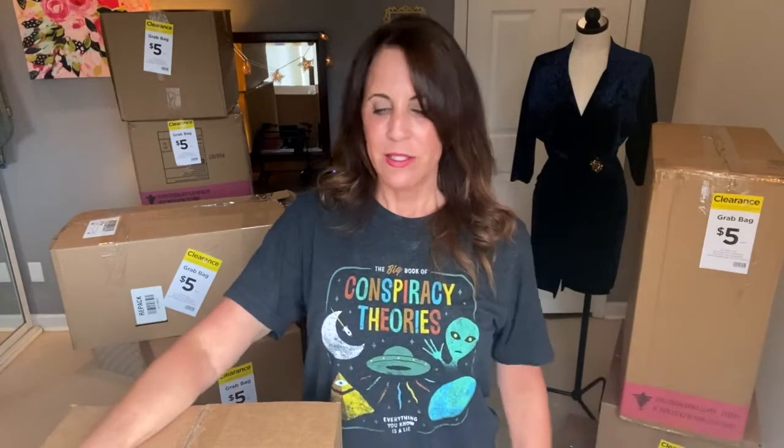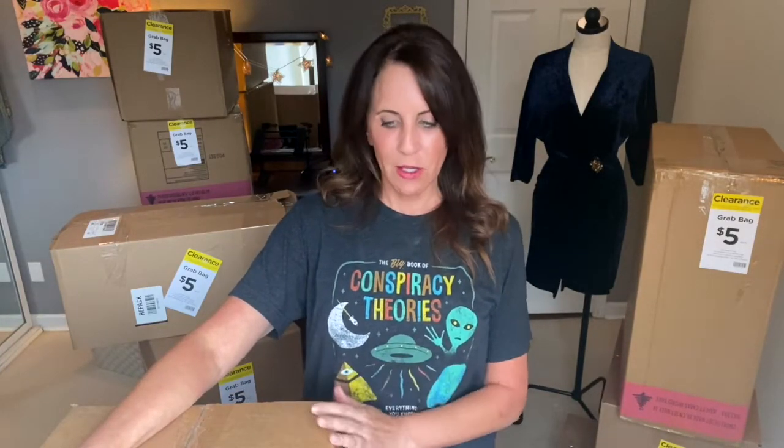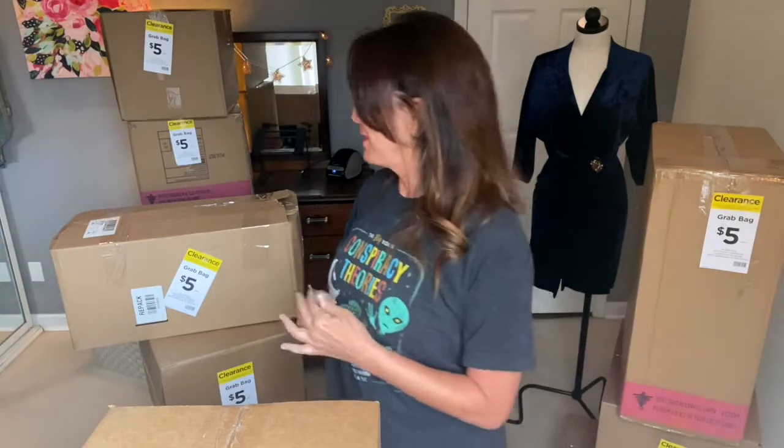Hi, it's Carrie with Picasso Cat Treasures back with another Michaels grab bag unboxing video. These are actually boxes that I'm unboxing, which makes sense. They're called grab bags, but they're not necessarily bags every time. So let's just jump into it.